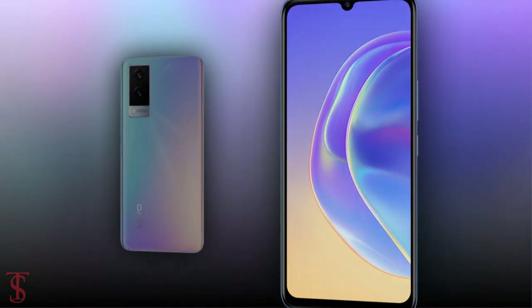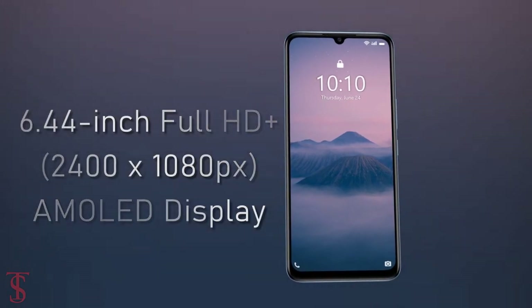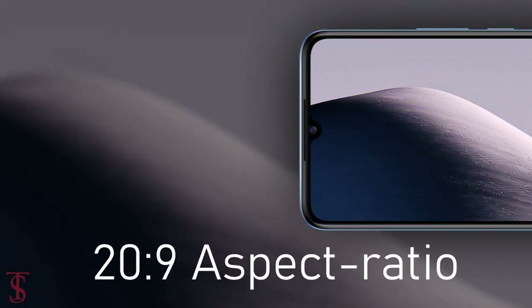Talking about the specifications, the Vivo V21e 5G features a 6.44-inch Full HD+ AMOLED display with a 20:9 aspect ratio.